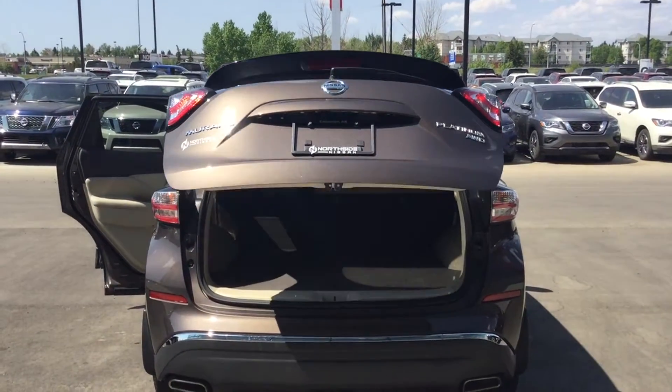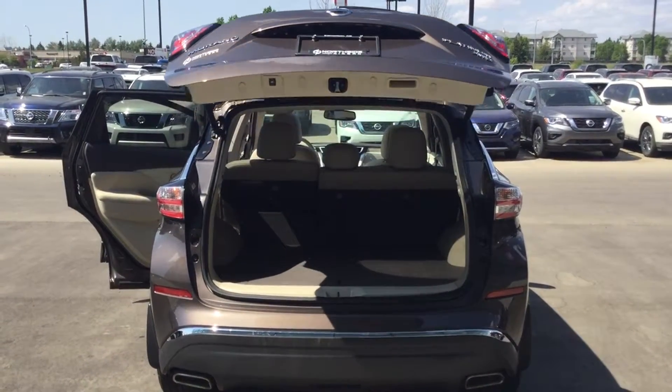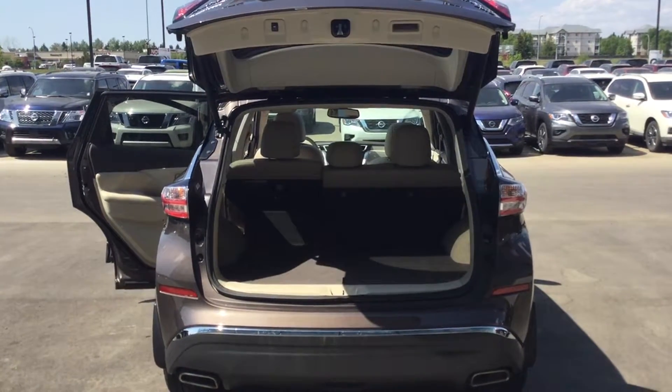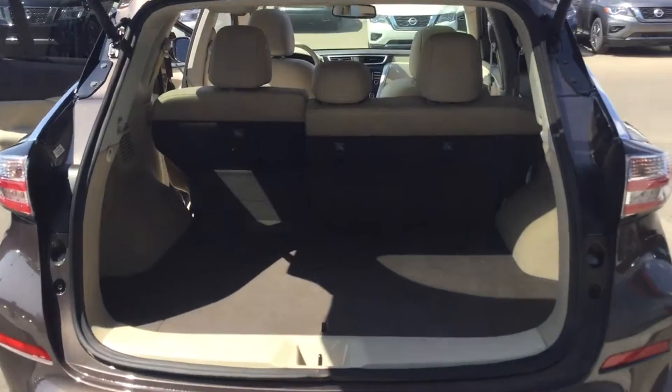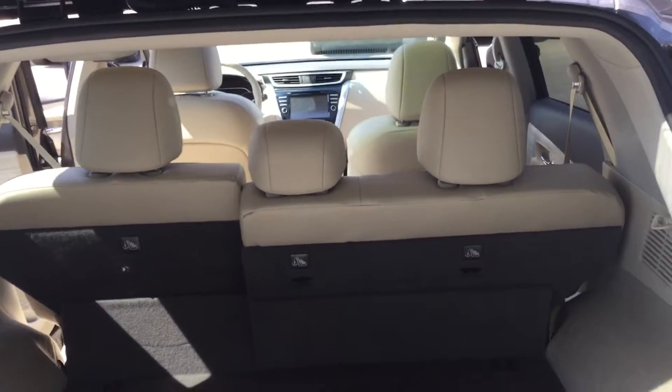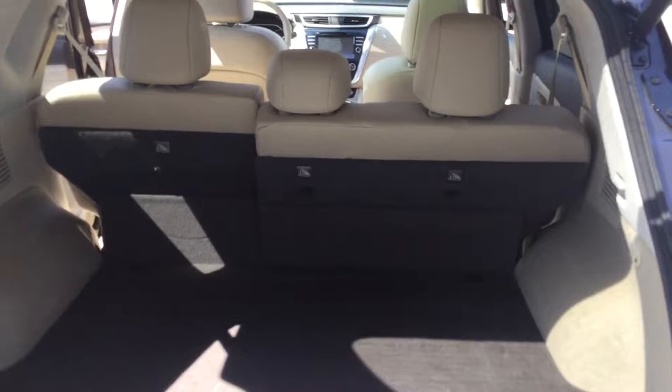You do get that power liftgate — great if you have groceries in your hands and need to store something away, you just click the keys. There's also tons of cargo space in the back, and these seats do fold down if you need that extra space.